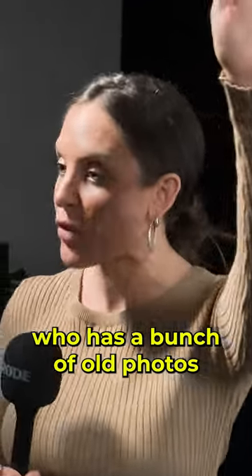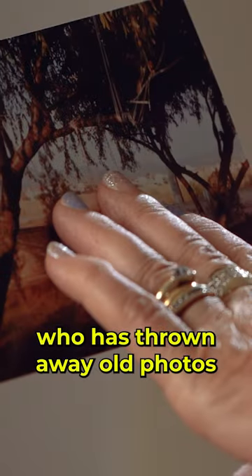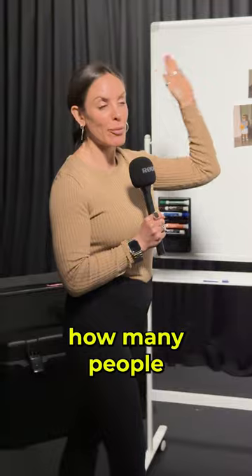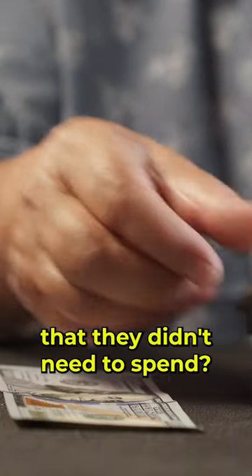By a show of hands, who has a bunch of old photos that they don't know what to do with? And by a show of hands, who has thrown away old photos because they didn't know what to do with them? And by a show of hands, how many people have sent their photos out to get scanned and digitized, spending lots of money that they didn't need to spend?